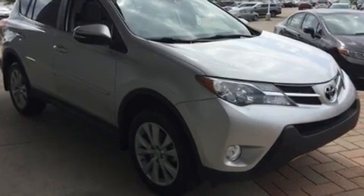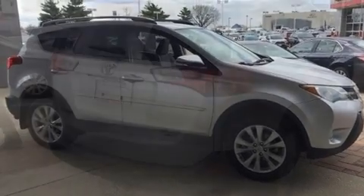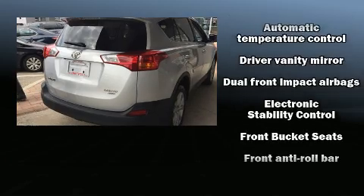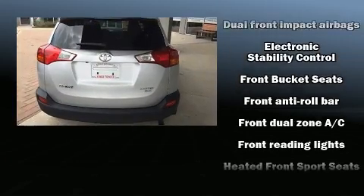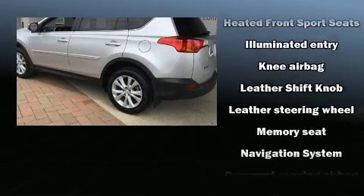Top features include heated front seats, a tachometer, a leather steering wheel, a trip computer, power door mirrors and heated door mirrors, a power lift gate, and much more. For drivers who enjoy the natural environment, a power moonroof allows an infusion of fresh air.